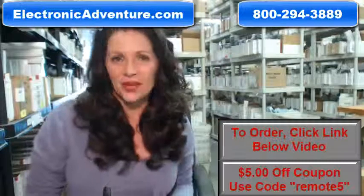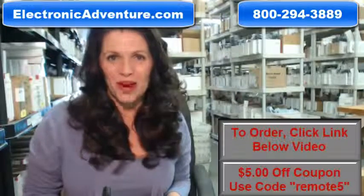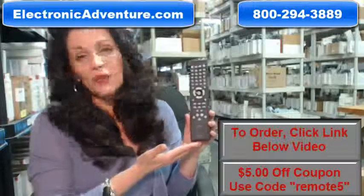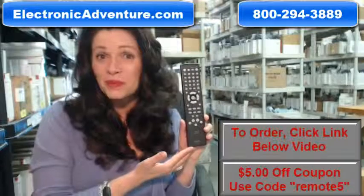Hi, I'm Carrie with ElectronicAdventure.com, where we have over 300,000 remotes in our warehouse. So whatever kind of remote control you need, whether it's this one or something else, we have it and we'll ship it today or next business day.